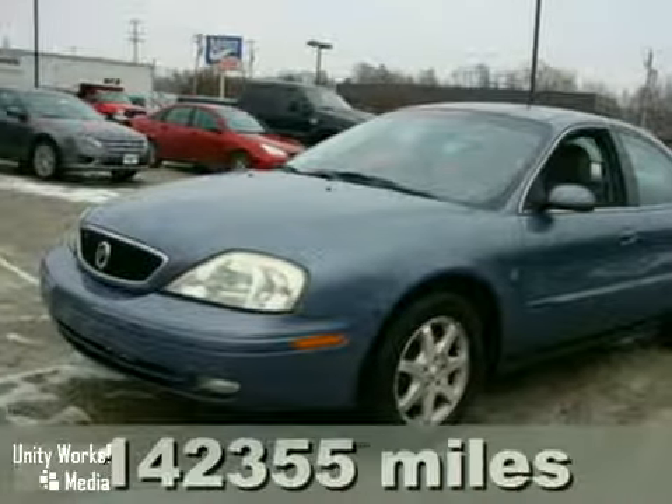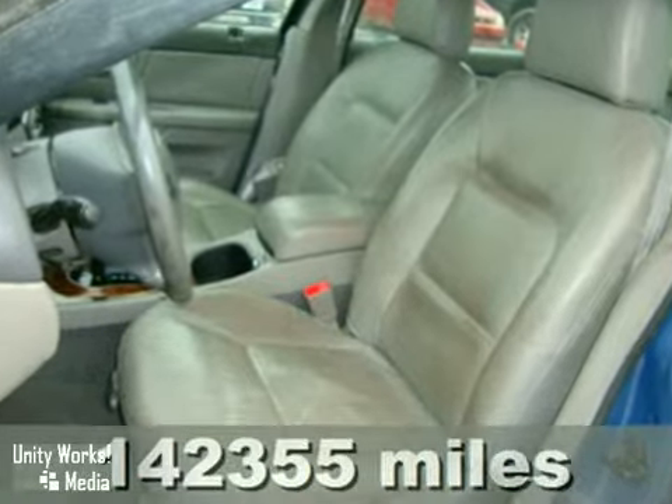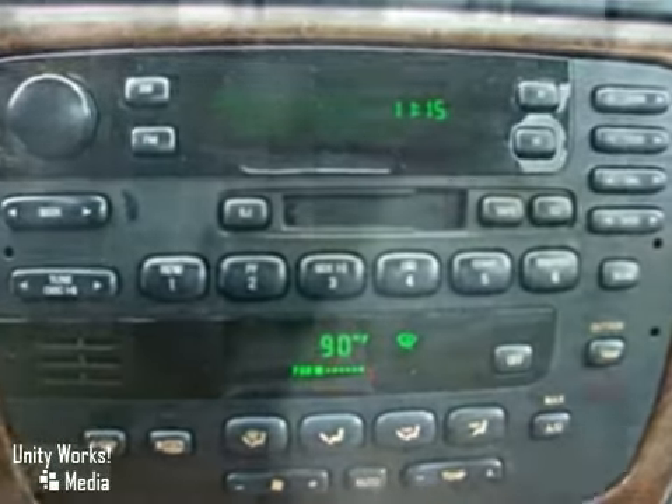Here's a nice 2001 Mercury Sable LS. It has alloy wheels and a CD changer. It also features an interior wood trim package and dual airbags. Add to that leather seats and power windows, locks, and mirrors, and you have an attractive vehicle looking for a new home.